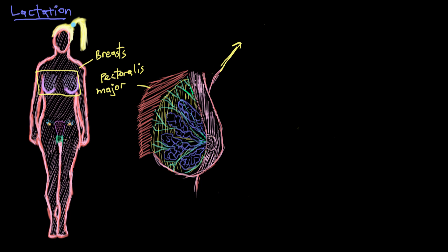What I've done here is cut away the overlying skin on part of the breast, so we can look at deep structures on the right side of the breast and superficial structures on the left side of the breast — right and left from the perspective of our lady here.